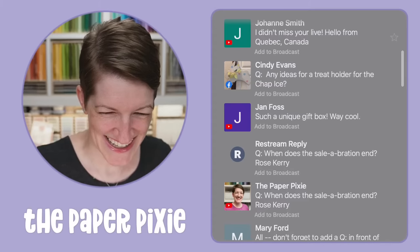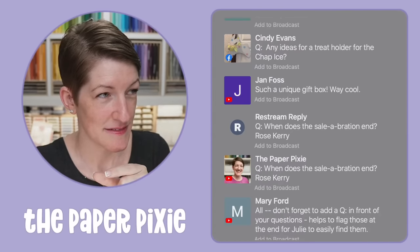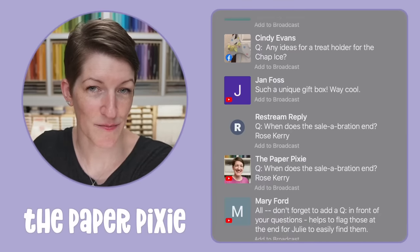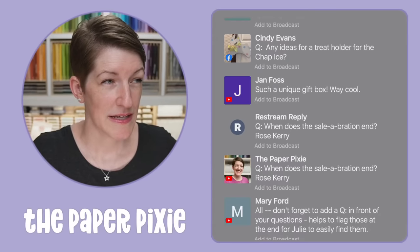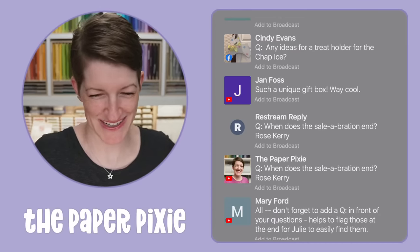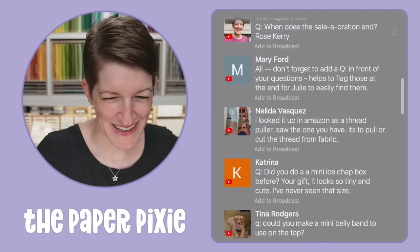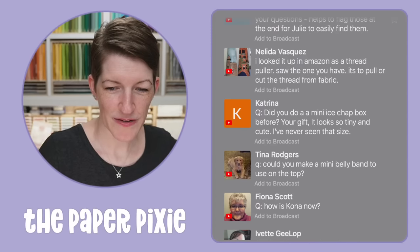Any ideas for a treat holder for the Chap Ice? I used to always take like 200 swaps to Stampin' Up events and one of them was the Chap Ice. I'm going to have to think through how I created a treat holder for that — I'm definitely adding it to my list of possible future tutorials because they're really sweet. I don't think I posted that project to my blog, and it was pre-pandemic, so probably three or four years ago. Sale-A-Bration ends on August 31st. It looks like it's a thread puller — it's to pull or cut the thread from fabric.